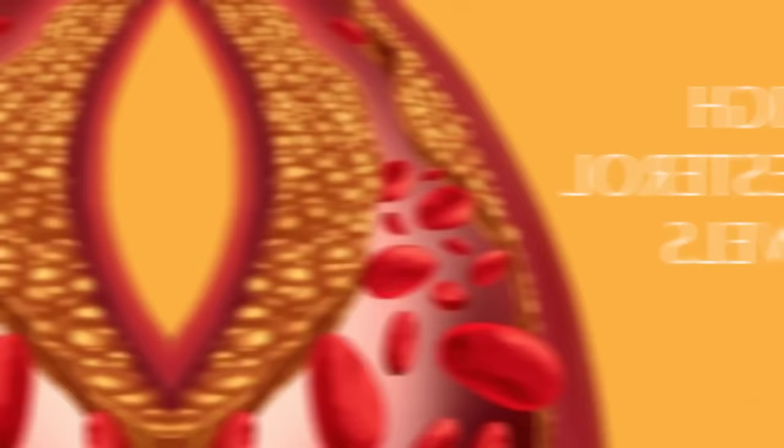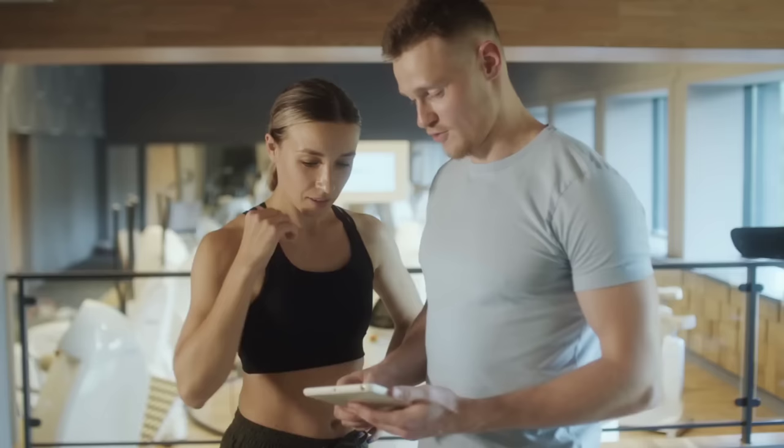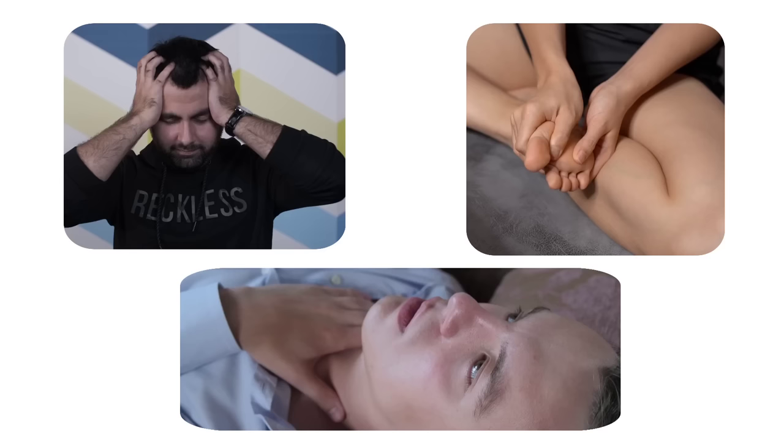In conclusion, high cholesterol levels can have serious health consequences, but many people may not experience any symptoms. Therefore, it is essential to monitor your cholesterol levels regularly and make lifestyle changes if necessary. If you have any of the symptoms mentioned above or risk factors for high cholesterol, talk to your doctor about getting your cholesterol levels checked.